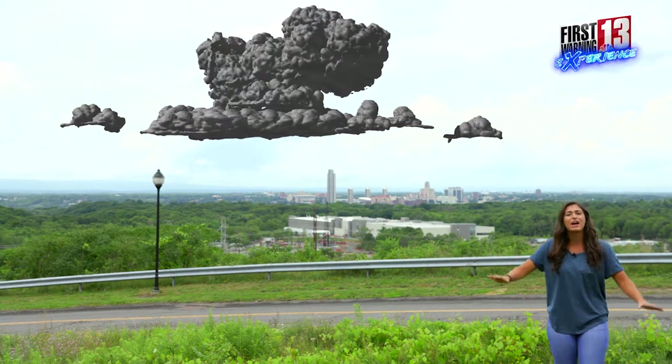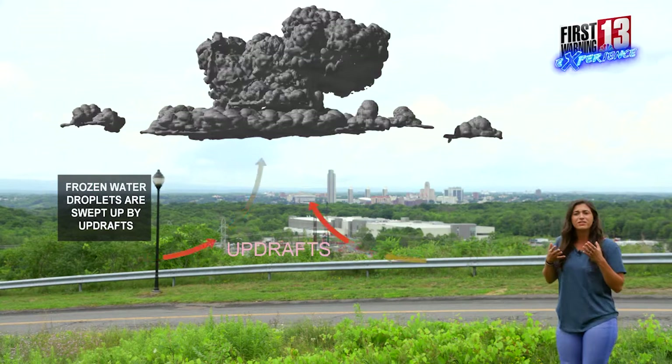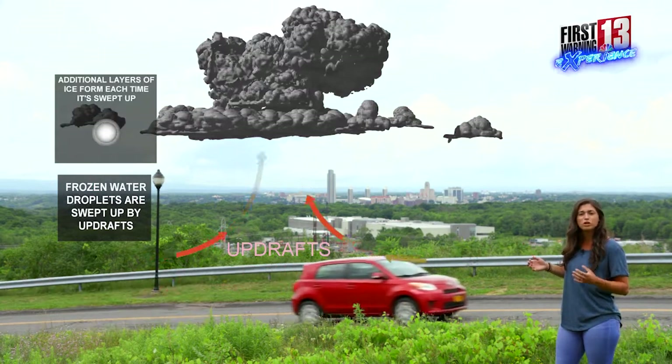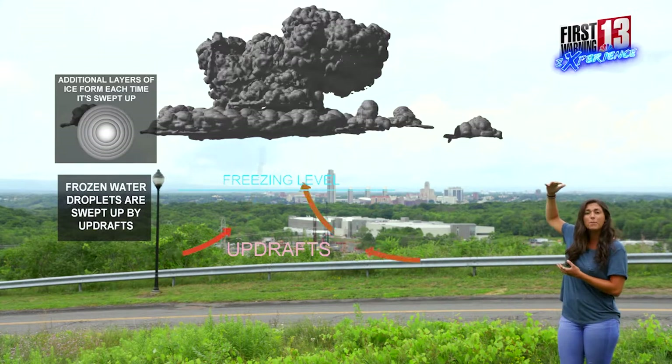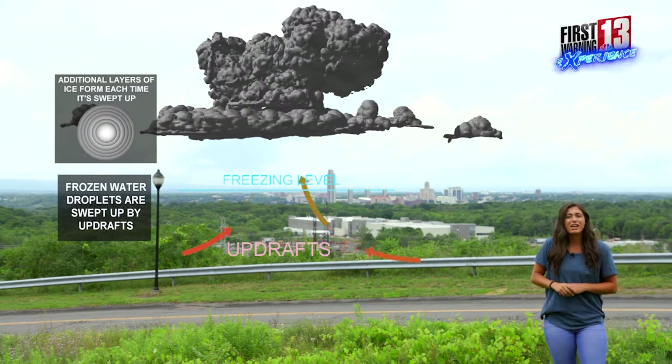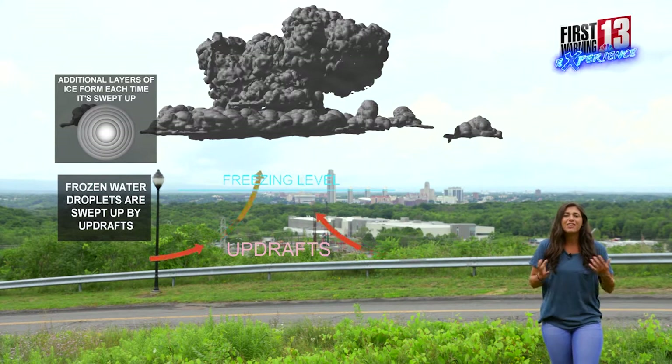What happens within these clouds is we have these updrafts, and this updraft is going to be a strong rising current of air within the cloud. That's going to be bringing these water droplets up into the cloud, so far up that they go above the freezing level, and that is when these particles are going to enter an environment that is below freezing, and that is when our initial ice droplet can form.